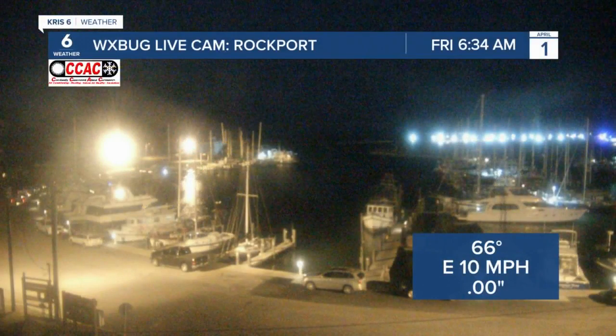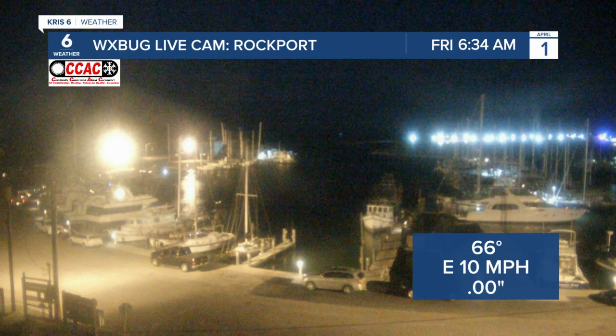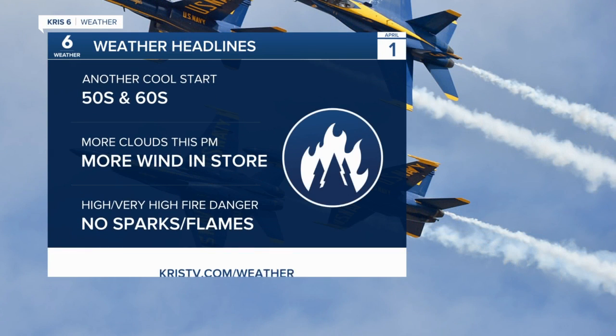Let's go ahead and take a live look over into the Rockport area, where temperatures are holding on to the middle 60s right now with an easterly wind at 10 miles per hour. Over in beautiful Rockport, it's looking pretty good across the area this morning. So let's get to the weather headlines of the day.